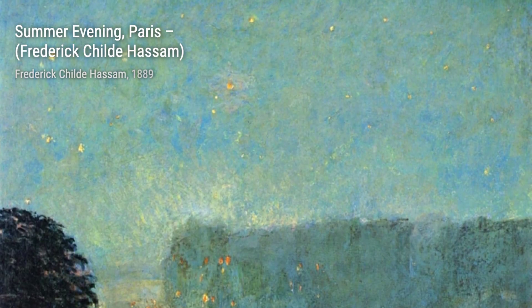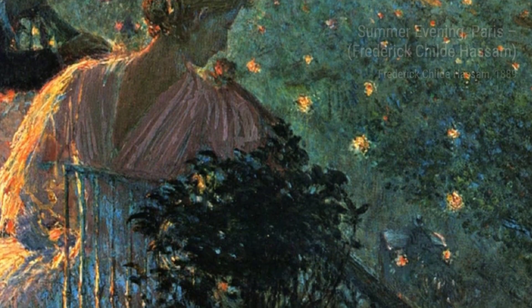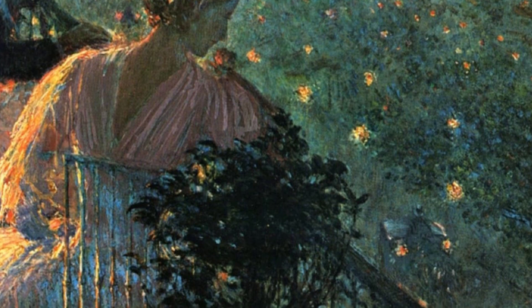Now, let's take a trip to Paris with Hassam's Summer Evening, Paris. This painting transports us to the romantic streets of the city, with warm hues and lively brushwork that evoke the vibrant atmosphere of a summer night.